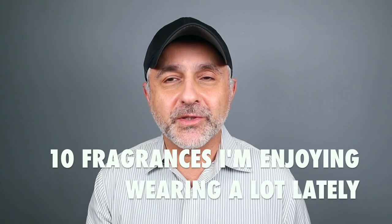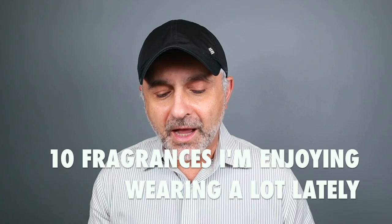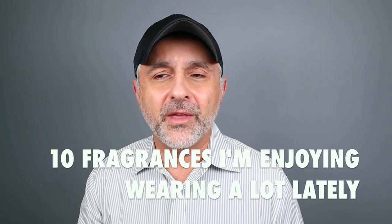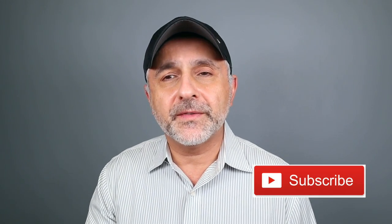Thanks so much for tuning in — this is Sebastian with Smelling Great Fragrance Reviews. I'm going to pick up this series I used to do once a month — seven fragrances I was enjoying the most that particular month. I'm making it a video of 10 fragrances, and today I also have one bonus fragrance. These are fragrances I'm enjoying a lot lately — just picked up, just released, or older ones I just discovered.